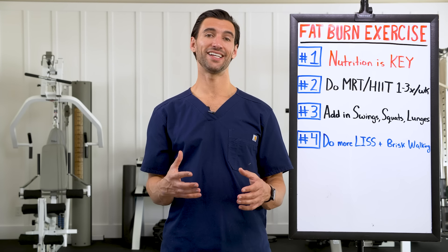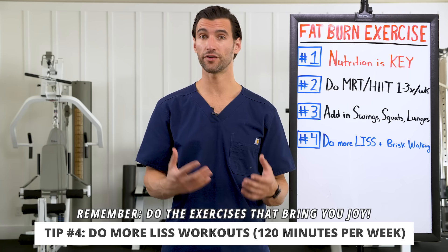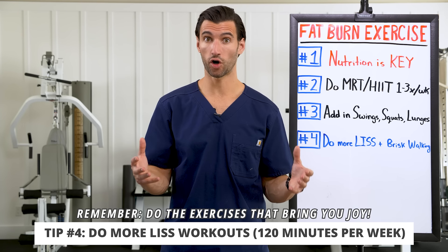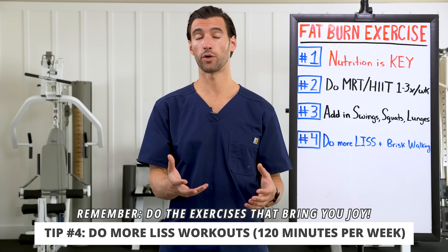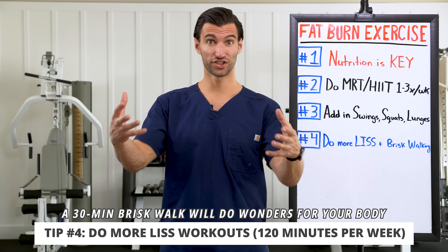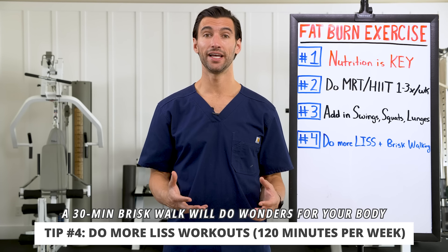Number four: do as much low intensity steady state cardio as you actually enjoy. If you like biking, hop on the bike; if you love hiking, go hiking. Aim for around 120 minutes of steady state low intensity cardio per week, as recommended by the American Heart Association for great heart health outcomes. Think of this more as play than a formal workout. What I personally do as a daily discipline is at least a 30-minute walk every morning — I get my dog, my baby, get outside, sunshine on my skin, and breathe fresh air through my nose.